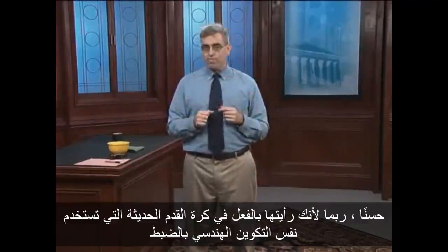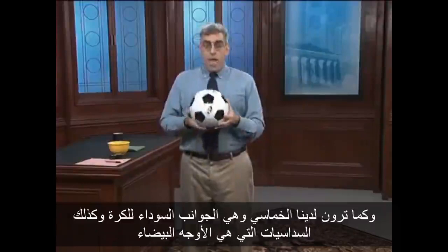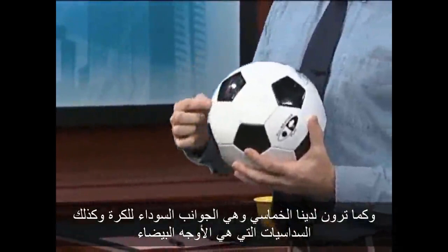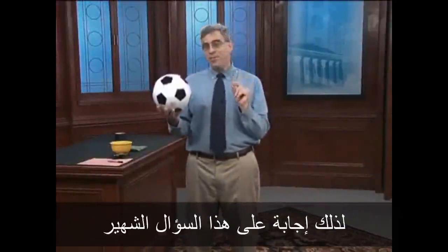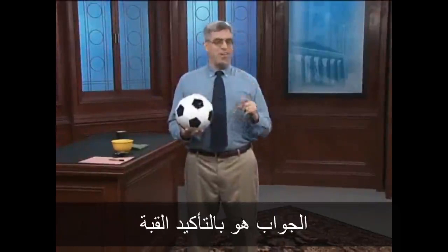I wish I had a soccer ball around to demonstrate for you. Oh, here's one. As you can see, we have pentagons — the black facets of the ball — and hexagons, the white facets. By the way, this ball configuration was first used in 1950. So in answer to that famous question — which came first, the soccer ball or the Zeiss dome? — the answer is most definitely the dome.